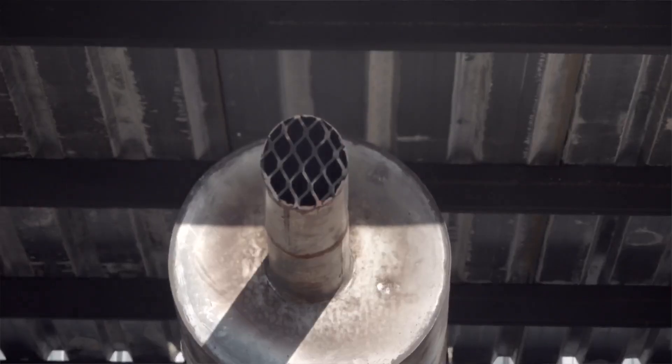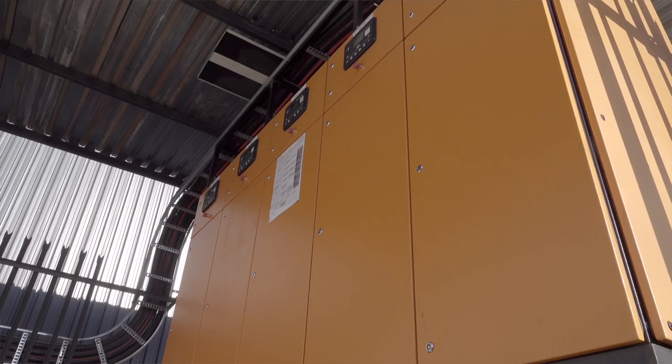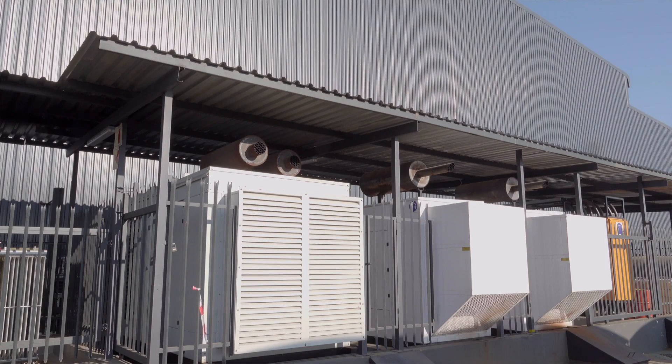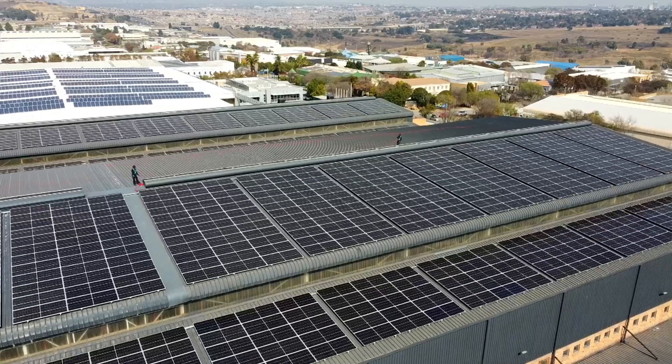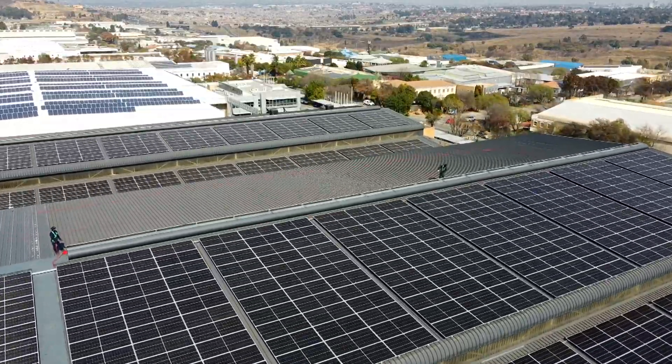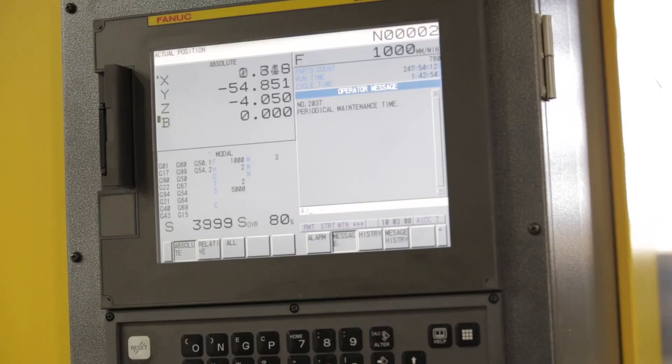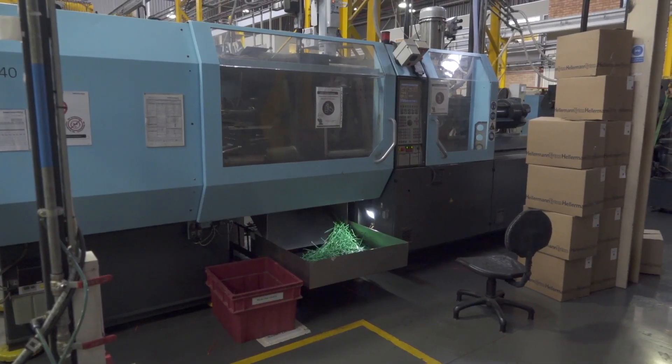We do have a fleet of diesel generators that we run during load shedding, and we use more than 400 litres of diesel in an hour, so that's a massive impact on the bottom line and of course on the environment as well. This solar installation is the next step in our sustainability journey and it will help us to reduce our manufacturing carbon footprint.